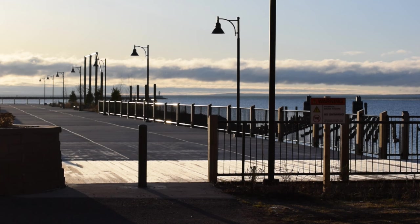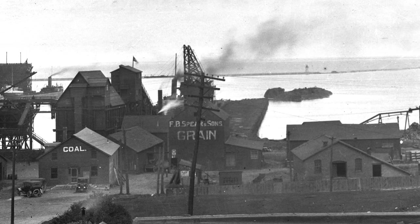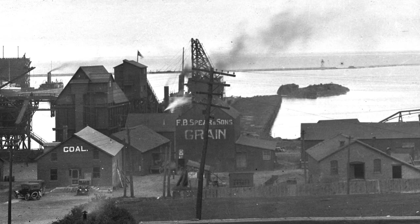The dock in the middle was the old Spear Merchandise Dock, built upon the pilings of the original Cleveland Dock, which was the only one to survive the Great Fire of 1868. We'll talk more about that dock in a second.